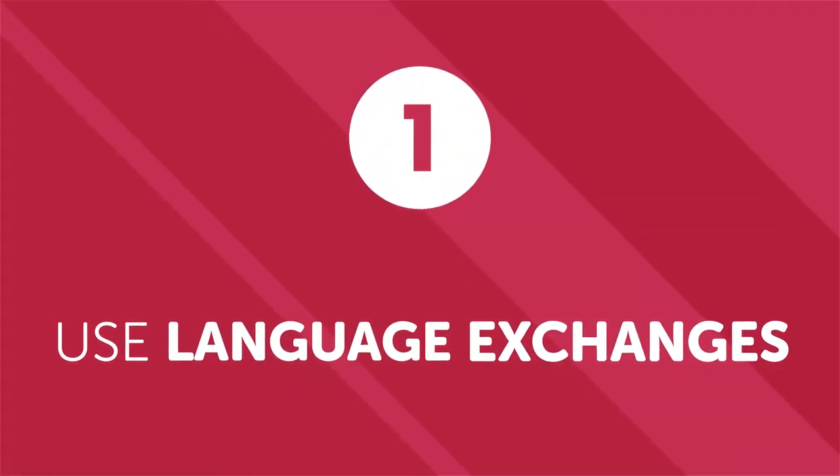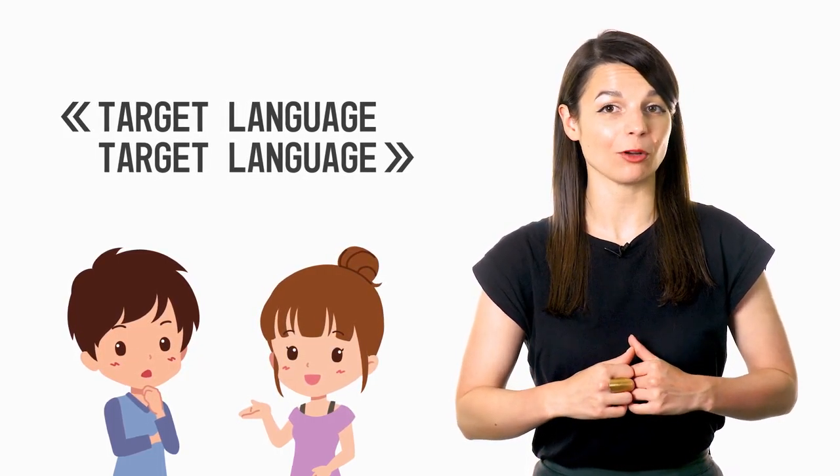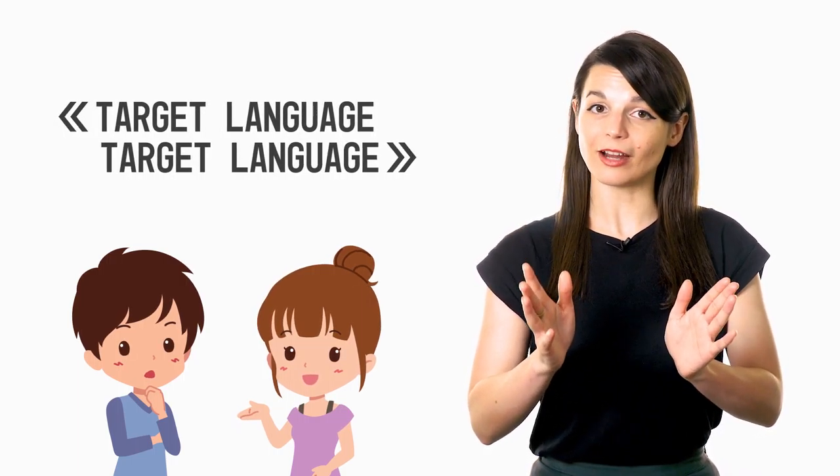Number one: use language exchanges. The idea is that you find someone who fluently speaks your target language and is also interested in learning your native language. During the exchange, you spend half the time speaking in the language you're learning and the other half in the language they're learning. This is a great way to practice speaking and cement material into your brain. Your language partner is a fellow learner who can sympathize with your struggles and give insightful tips. Most major cities have at least one meetup or language club where you can practice with people from around the world.